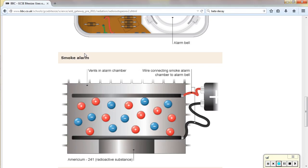A big one is smoke alarms. They use radioactivity in smoke alarms to detect smoke.